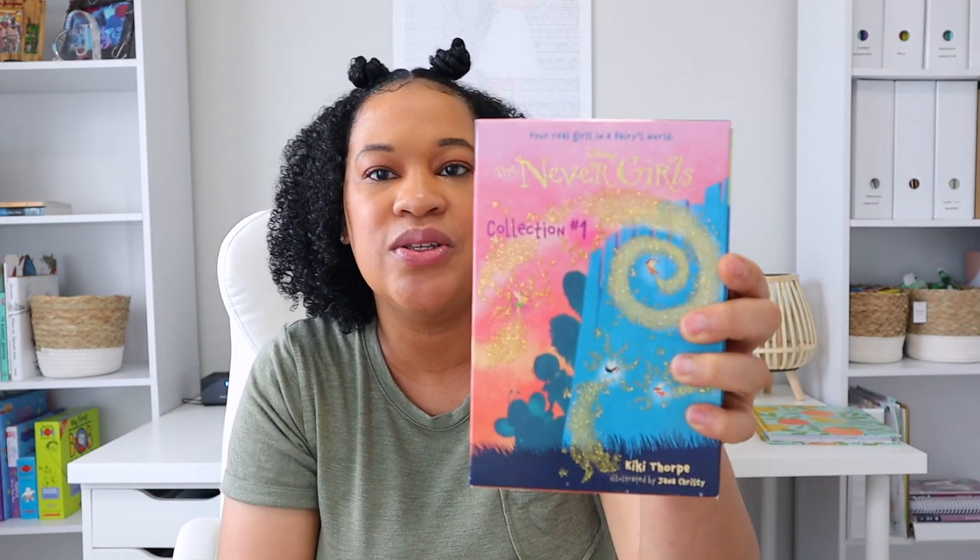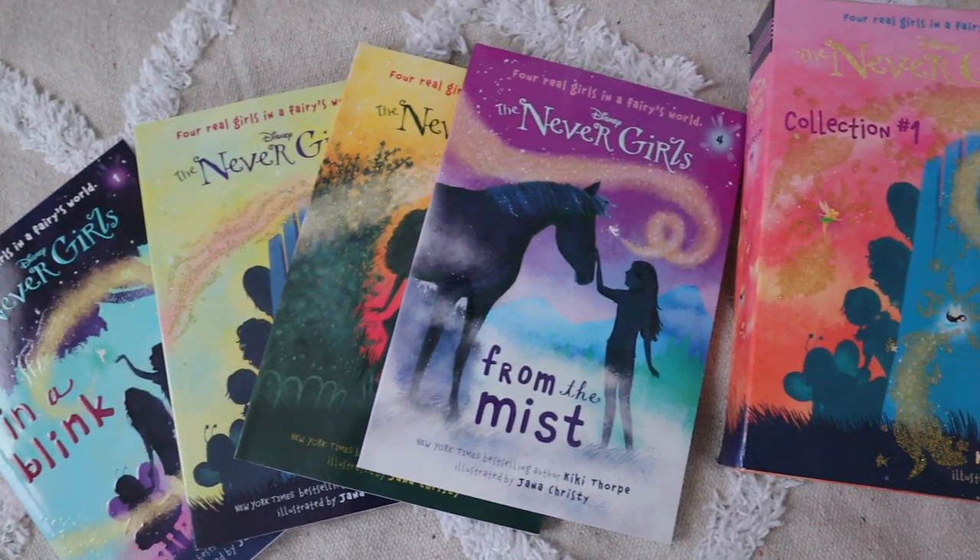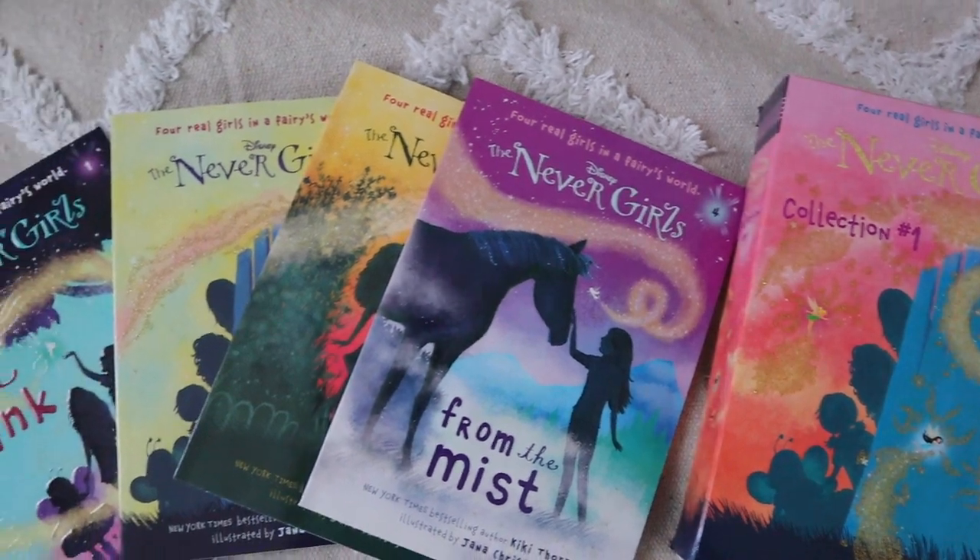Something else I bought for Brielle — actually her own pick — is the Never Girls Disney collection. It came in a book set of four: From the Mist, A Dandelion Wish, The Space Between, and In a Blink. These books are about four little girls who go on adventures to Neverland with Tinkerbell. Throughout the summer I really just want Brielle to read stuff for fun — fictional, non-fiction, whatever she likes. I just want her to read and reach her goal, which was to read five chapter books. She's already on chapter book number two, so she's really excited about this collection.